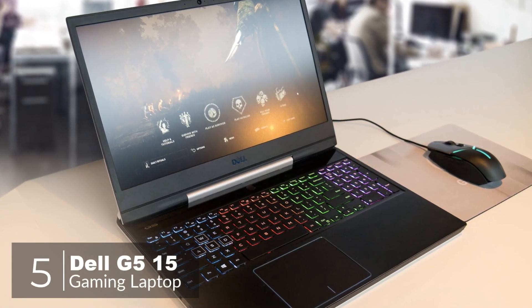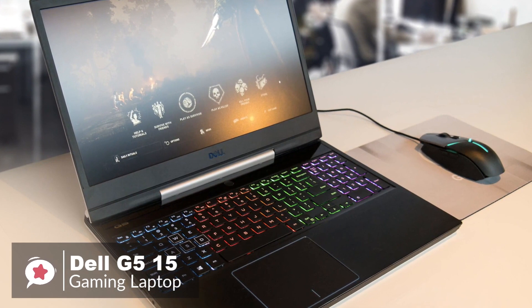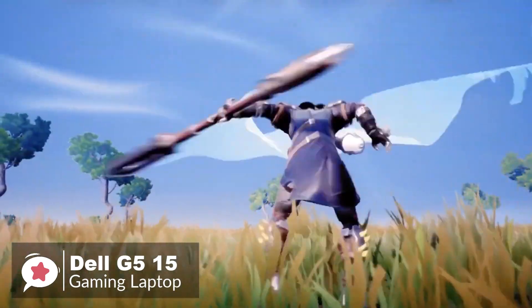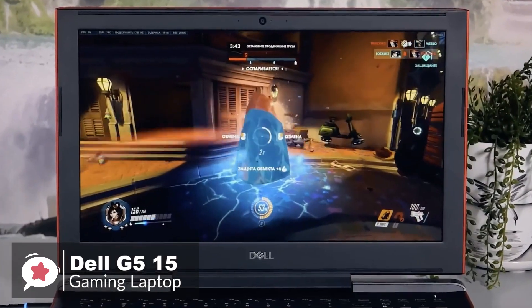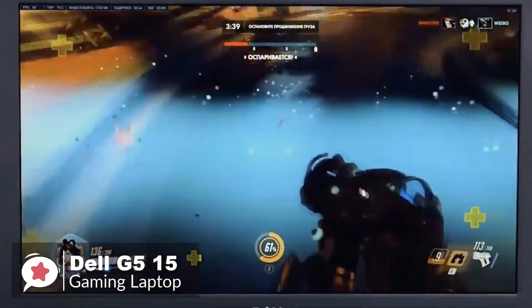At number 5 is the Dell G515 Gaming Laptop. The Dell G515 is a mid-range gaming laptop capable of playing some of the most intense Full HD games with super smooth frame rates. Like several Dell laptops, it comes with a choice of hard disk, memory, and processor options, all labeled the same name of G515, so you can decide which suits your needs.